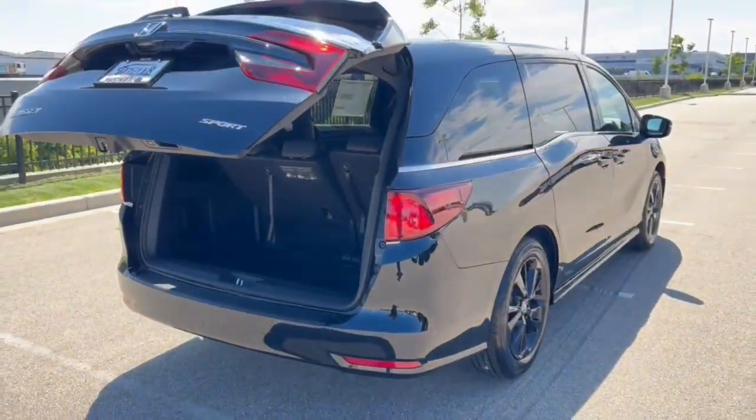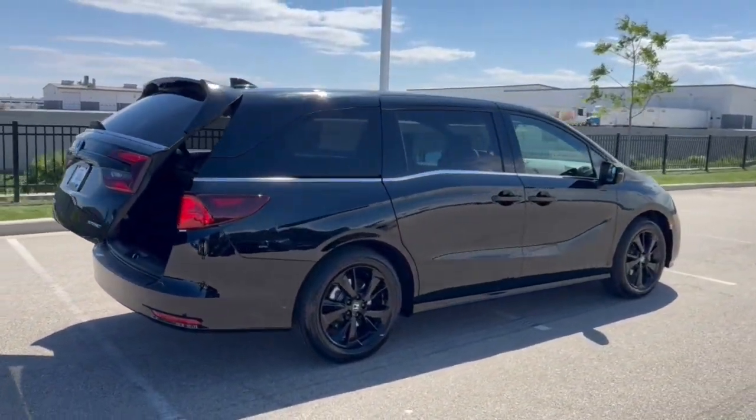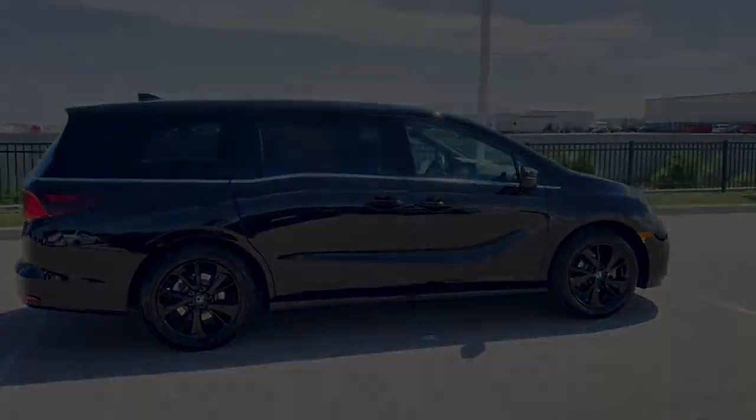Beautiful family vehicle, guys. If you like what you see here, come on down today to Ziegler Honda of Racine.